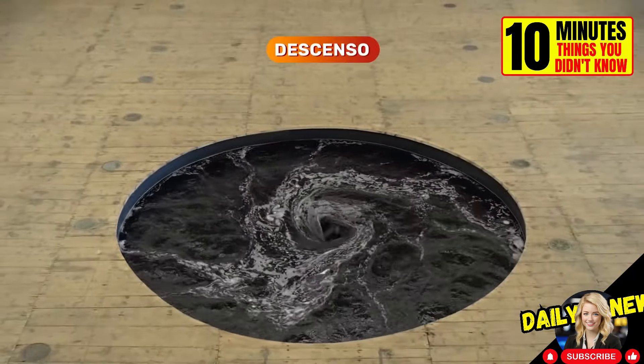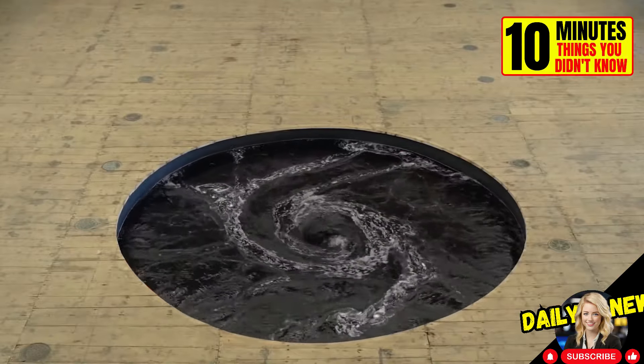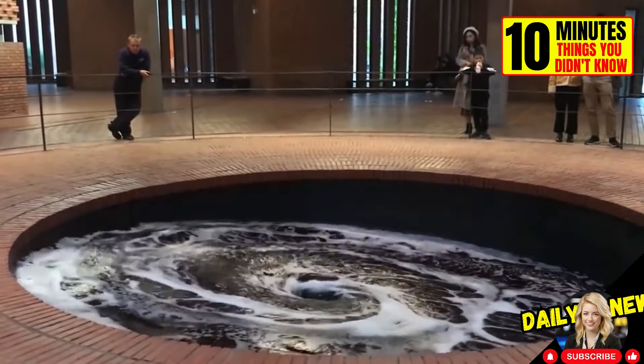This is Descent, an art installation created by Anish Kapoor. It features a circular pool with an endless spiral of black water, resembling something from a sci-fi movie.